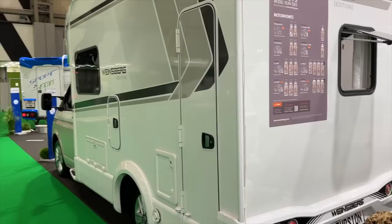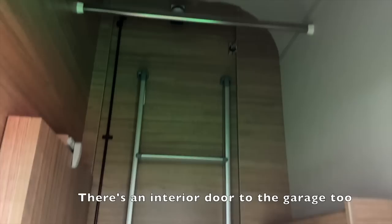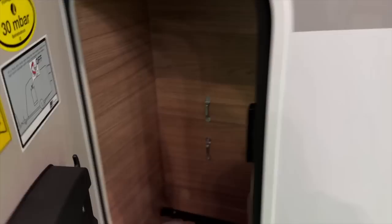I really like this fan. On this side it's got a garage — a proper hanging garage. And under there it's got more storage. It's also got space for only one gas bottle.